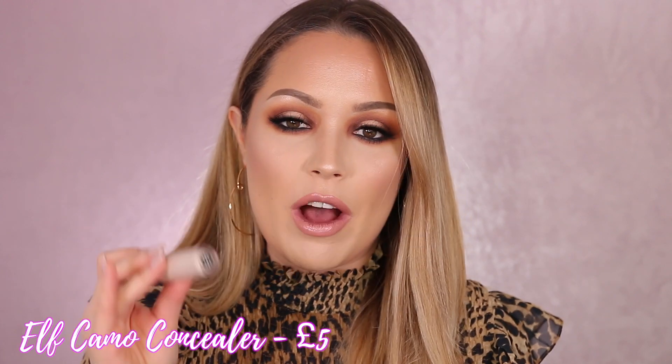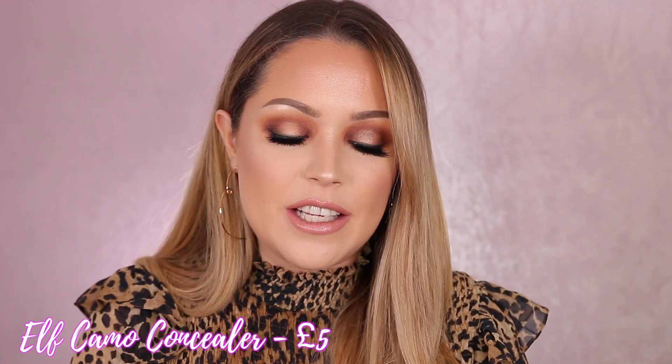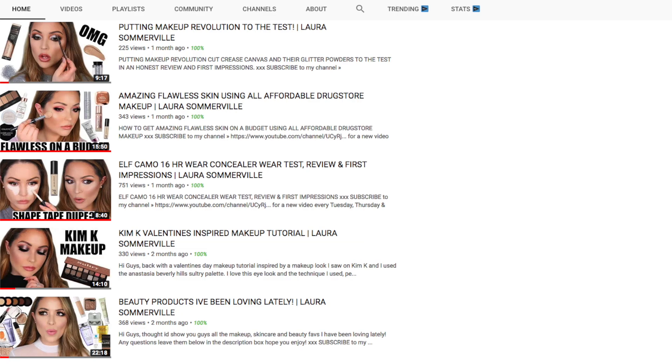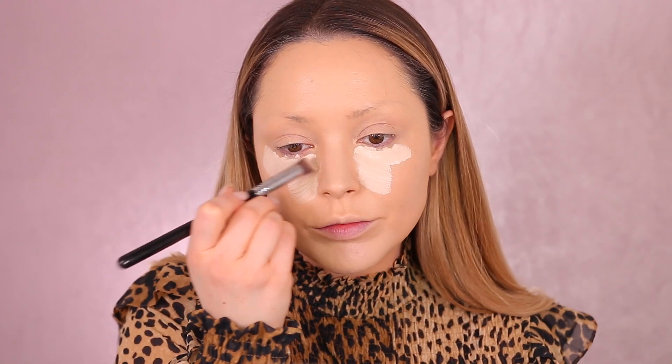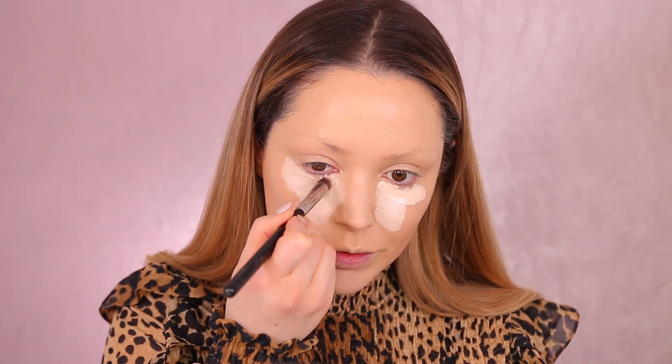You guys know already my love for the elf Cosmetics concealer — this stuff is literally insane. This is their 16-hour full coverage Camo Concealer, and I think it was about five pounds. I did a whole review video on this — I'll leave the link above. I would highly recommend this concealer; the quality is absolutely amazing, it covers up everything, it's easy to blend, and it doesn't crease. I initially purchased the lightest shade which was too pale, so I went one shade down and it matches me so much nicer.